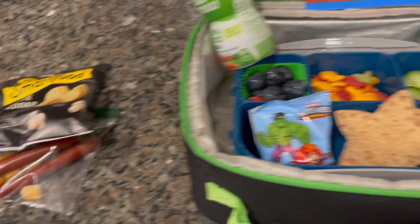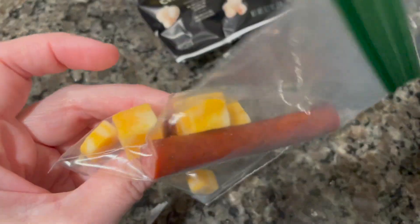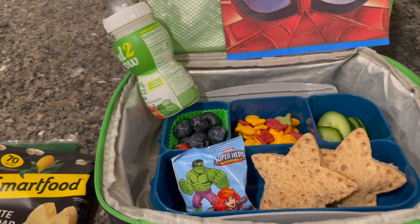And then for a snack, he's got the Smart Food white cheddar popcorn and two little turkey sticks and some cheese cubes. So that is his snack. He'll take his water bottle as usual. We'll meet you back here to see how he does today.